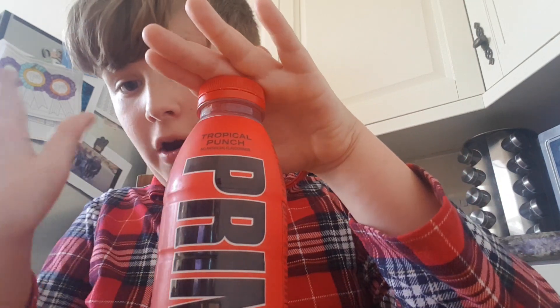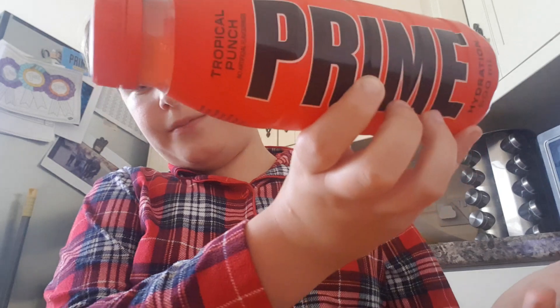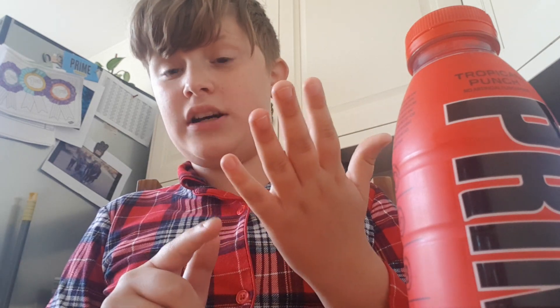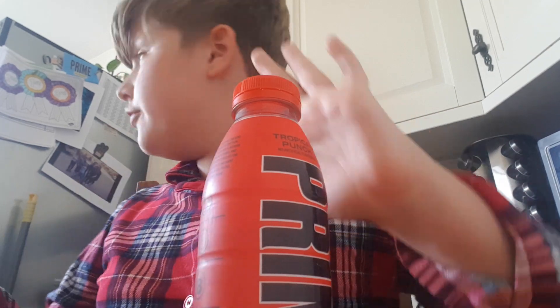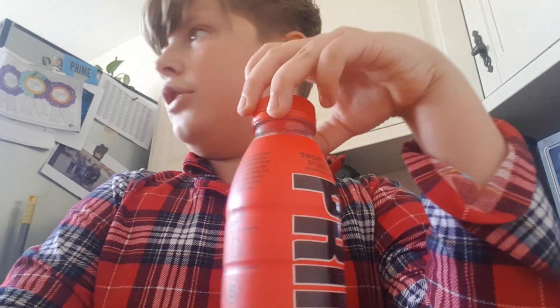In this video we're going to be reviewing tropical punch Prime. I know you're thinking: how come you haven't got the other Prime flavors? I didn't have enough money to get the rest, so I only have tropical punch. I have tried other flavors though — blue, Metas Meta Moon, Ice Pop, Lemon and Lime KSI, and Strawberry and Watermelon. So I've never had tropical punch before — brand new experience for me. It could be good, might be bad.